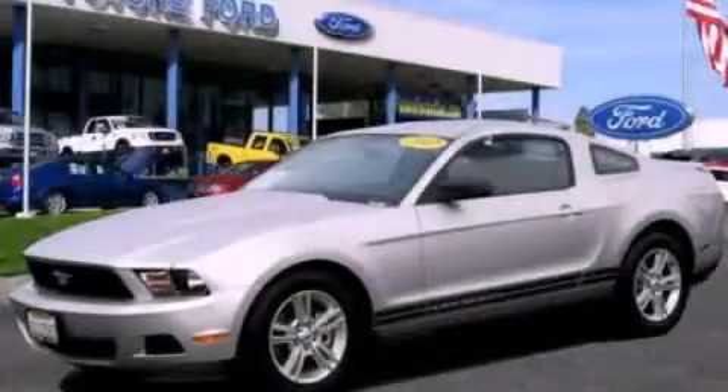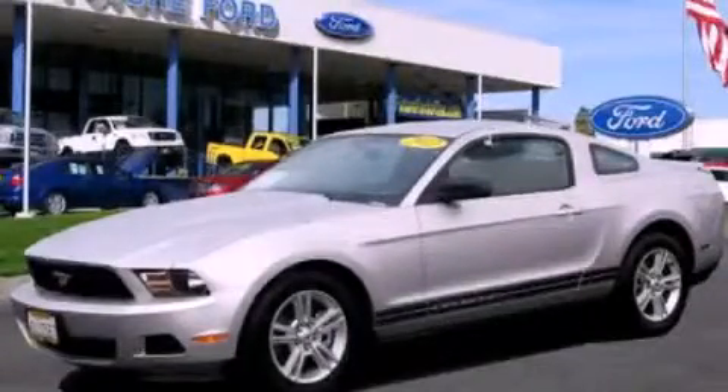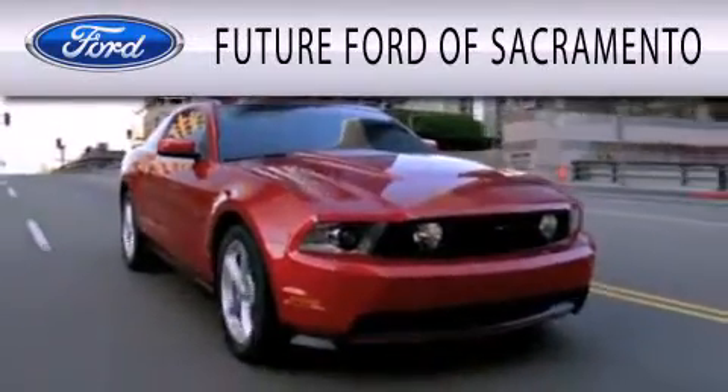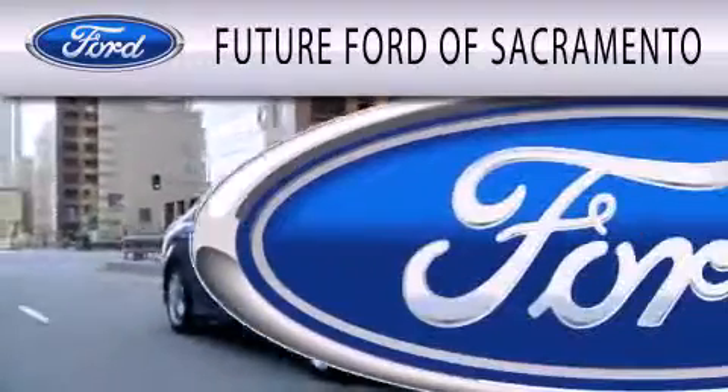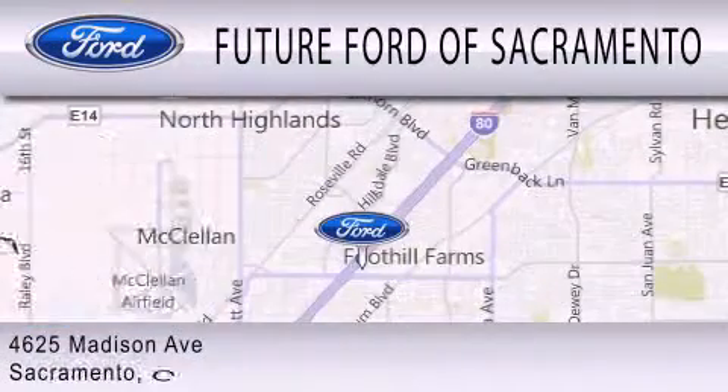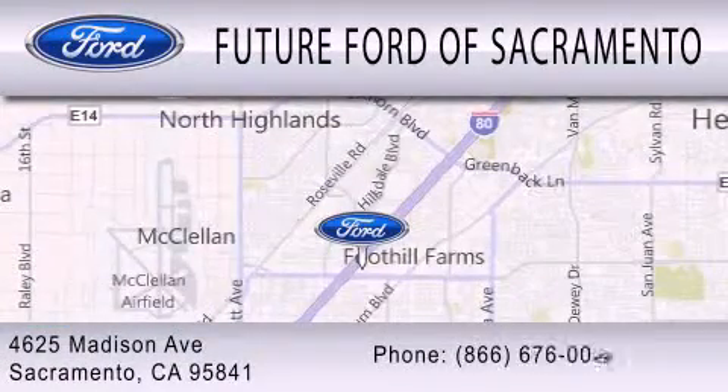Contact us today to arrange your test drive. Future Ford of Sacramento is dedicated to doing everything possible to ensure that the experience you have selecting your vehicle is as pleasant as possible. We are located at 4625 Madison Avenue in Sacramento.